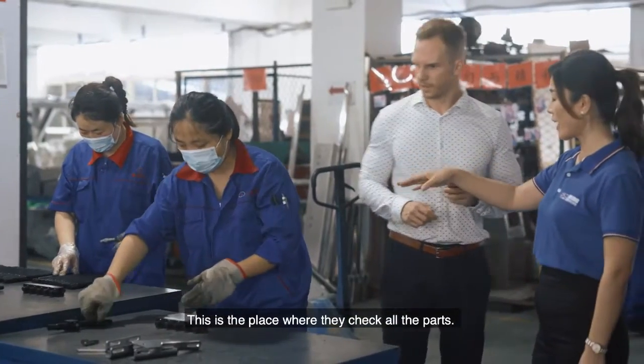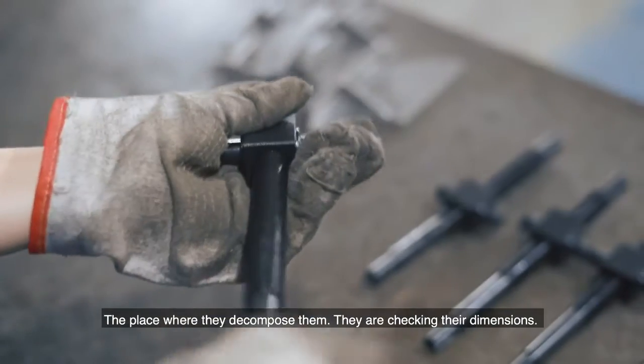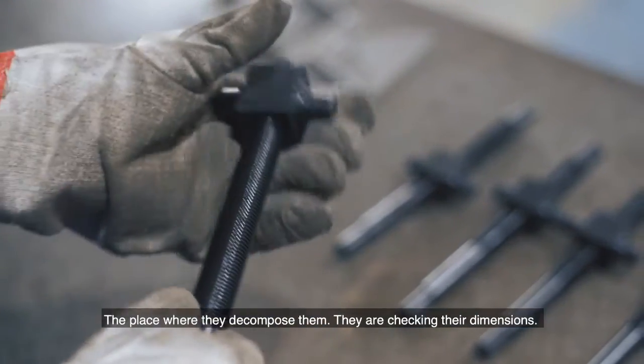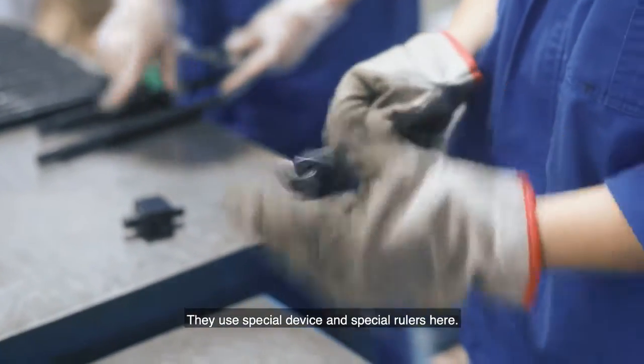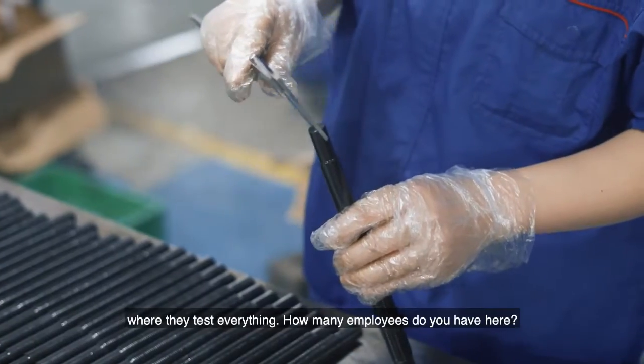This is the part where they check their parts — it's quality control. They are checking dimensions, all the whole dimensions, using special devices and special rulers. This is the place where you check and test everything.